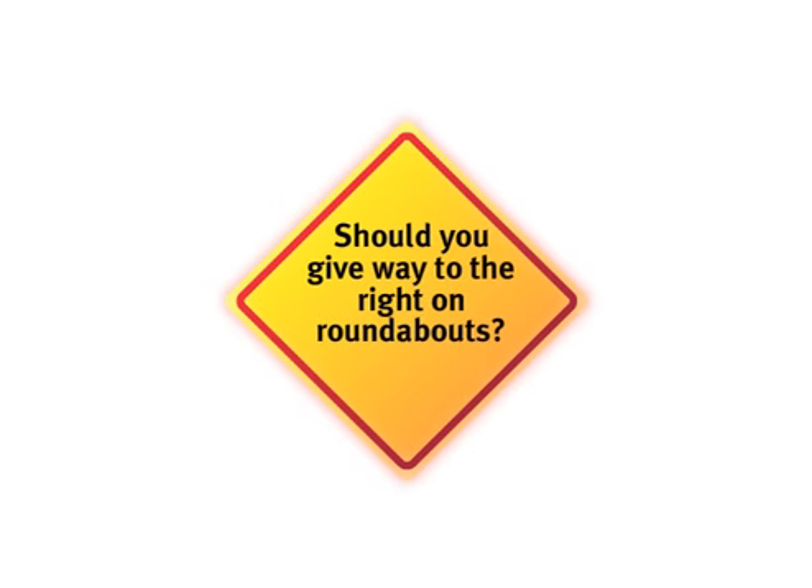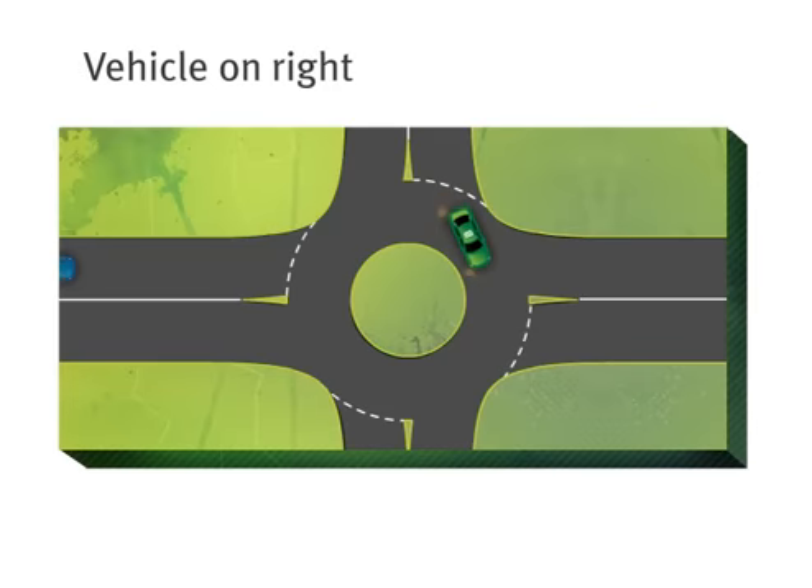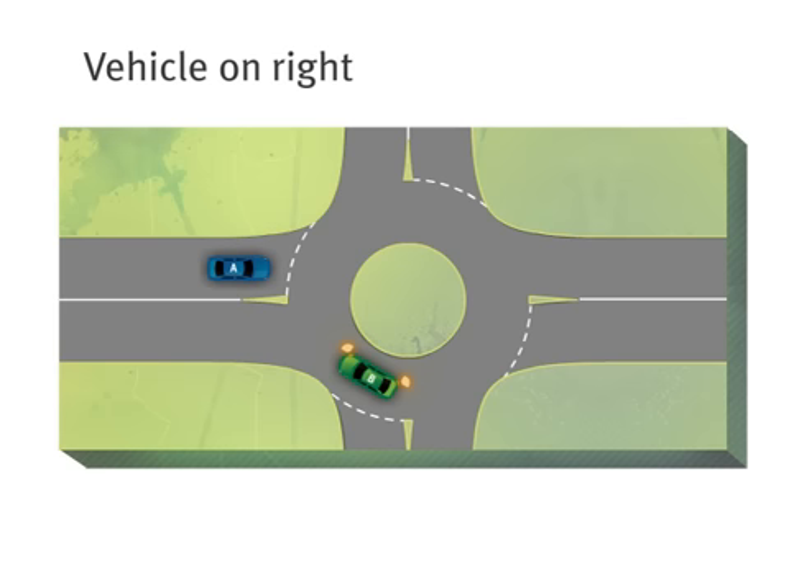Some people think you should give way to vehicles approaching from the right on a roundabout, but that's not the rule. You must give way to any vehicles already on the roundabout before you enter. So if a car already on a roundabout just happens to be on your right, you must give way to it.